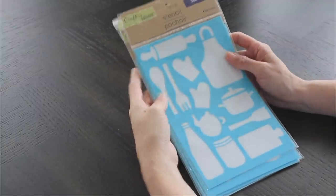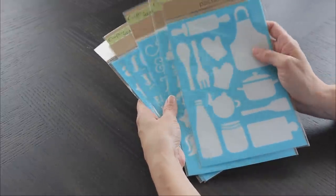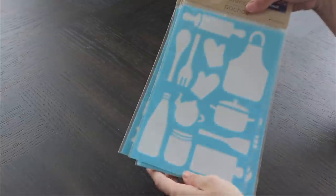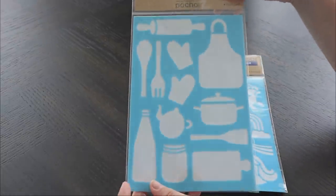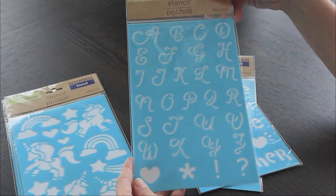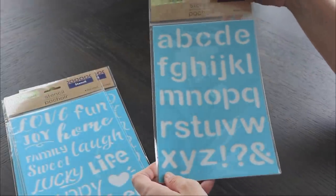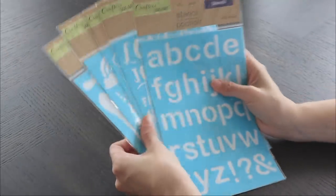Next up are the stencils. This is another great pickup if you're into bullet journaling but don't like your freehand drawing. Stencils are a great way to do bullet journaling — that's one of the biggest reasons I've struggled with getting started, because I just don't think I draw very well. Just to start off with, stencils are amazing for that. Dollar Tree sells a bunch, and they even do alpha stencils, which is great if you're training in calligraphy and different ways to write in a bullet journal.